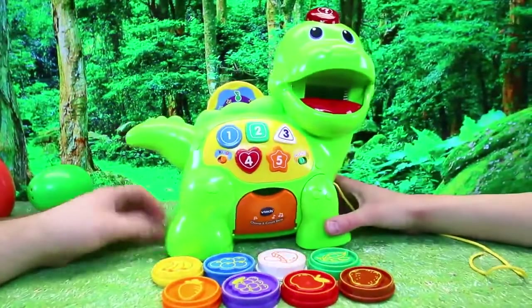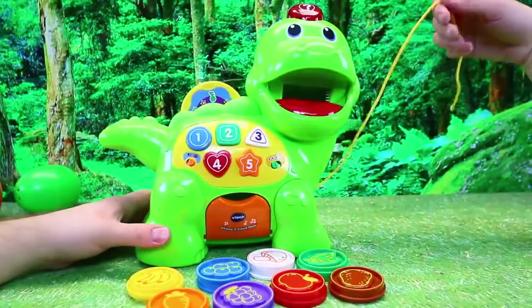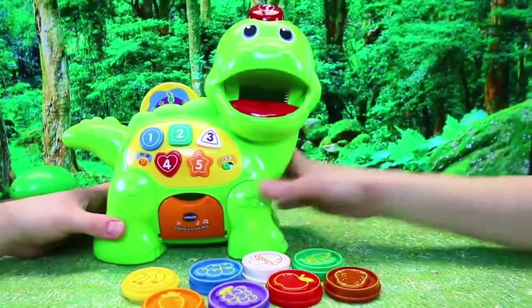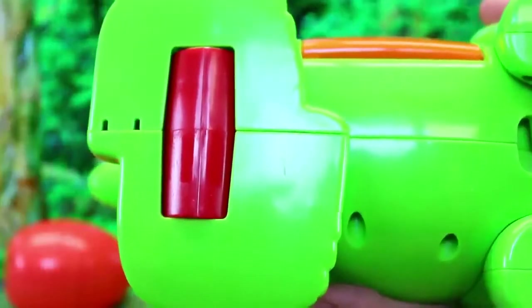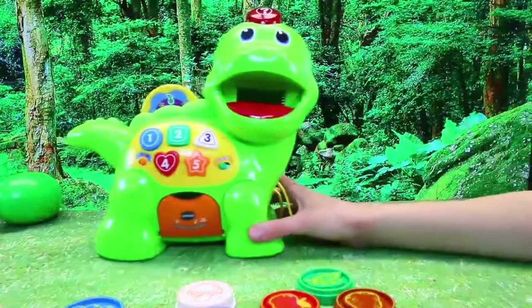Here's our adorable chomping dino. He's so cute. And I didn't realize this from the box, but it's got a pull string and wheels on the bottom of his feet too. So you can pull it around — weee! Dino! Wow! Crush it!